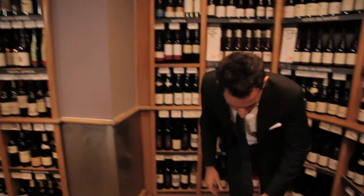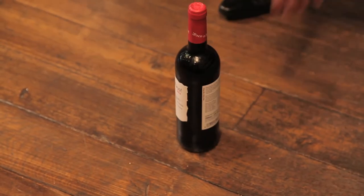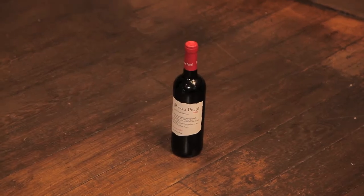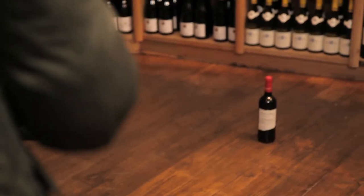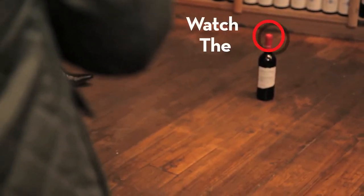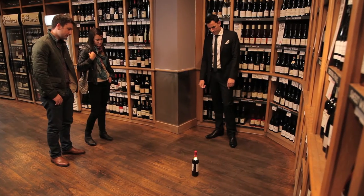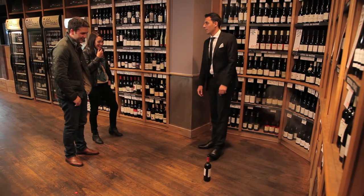Let me show you what you can do. Right, watch. And that is how you can get corks out of the bottle.